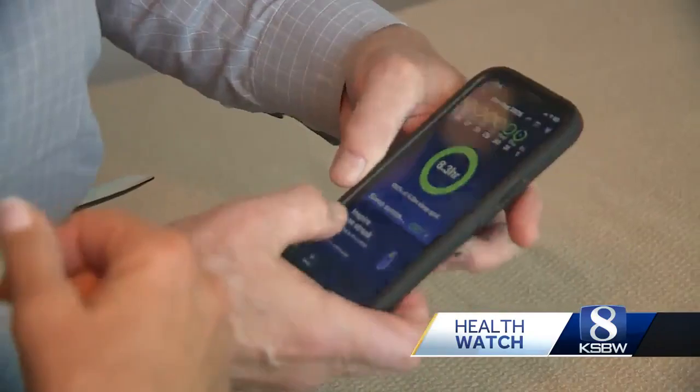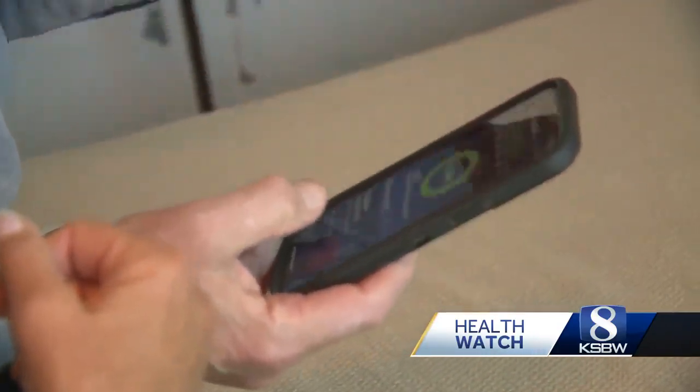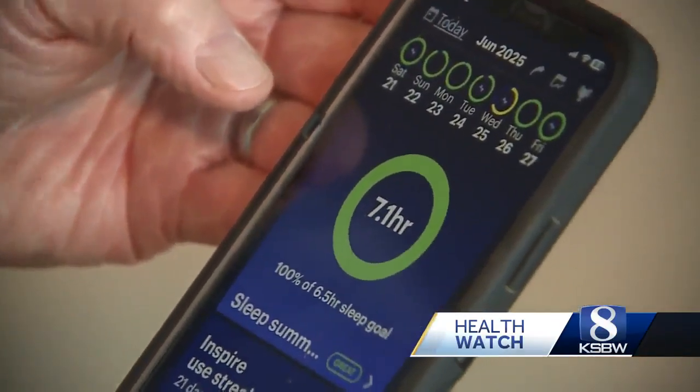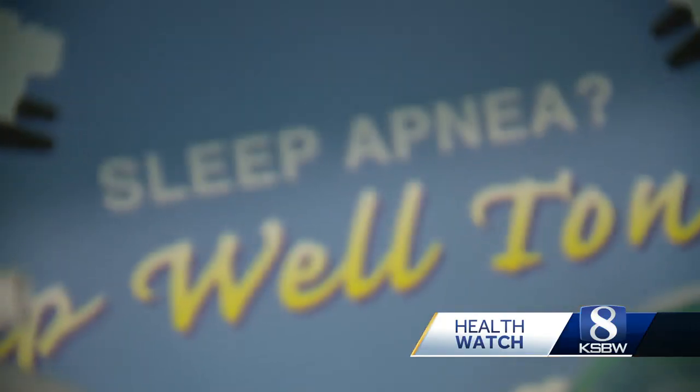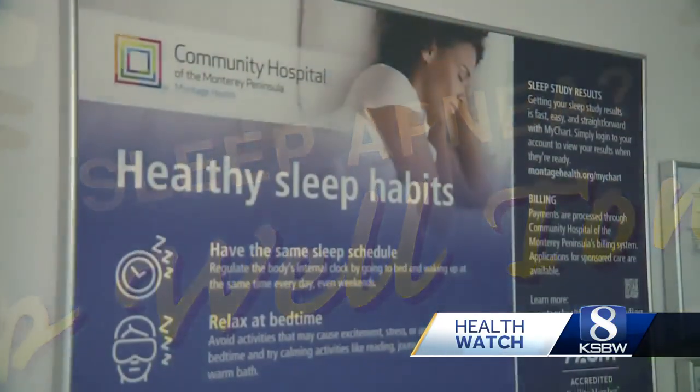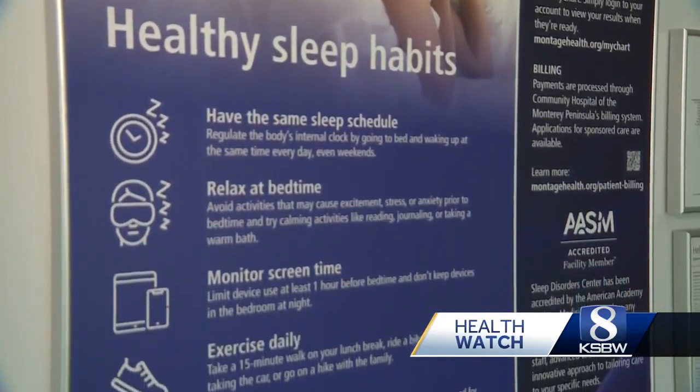I compared this to when I had it before this device, and my sleep has improved. It's an option, and if it makes your life better, it's a good option.